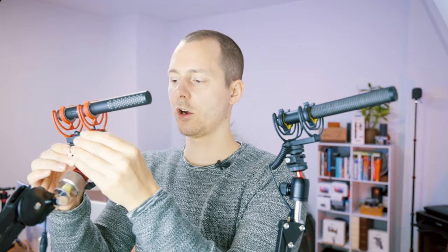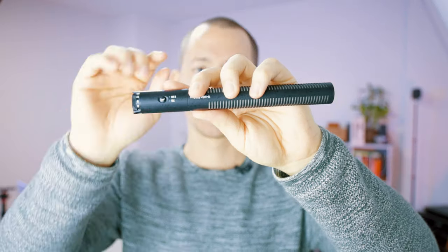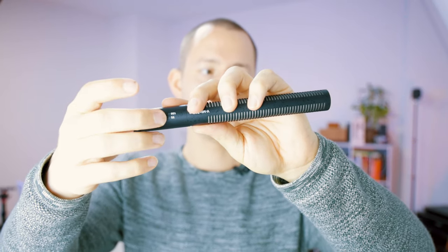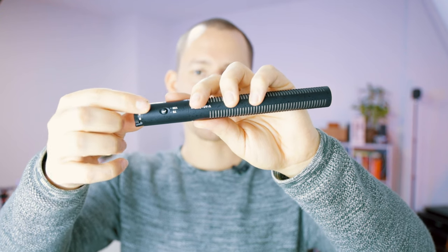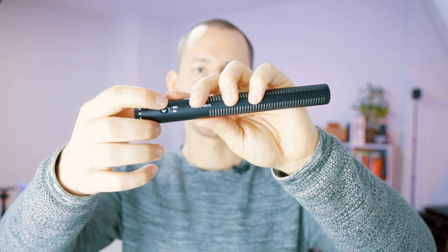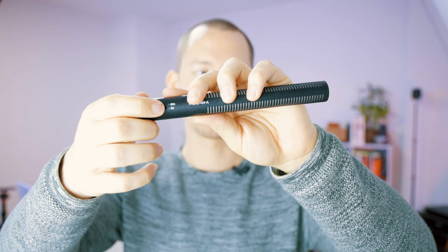Neither has openings on top. They both have holes on the front as well. The Rode is actually a little thicker than the Deity, and also a little bit smaller in terms of length. With the Deity, you get one button at the top which puts the microphone into standby mode as well as switching between the different low cut filter modes.